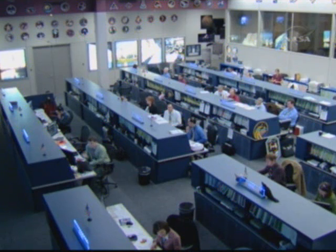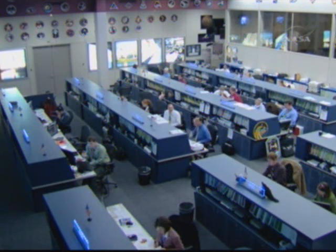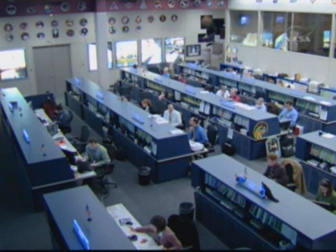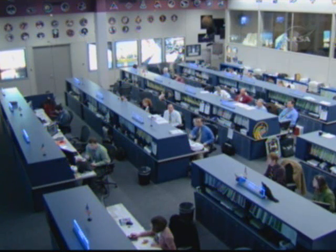Starting from the beginning right now. Mission Specialist Greg Shamantoff is calling down that he was going to retry that video downlink that he had been trying to send down earlier tonight. That should be starting in just a minute or so.